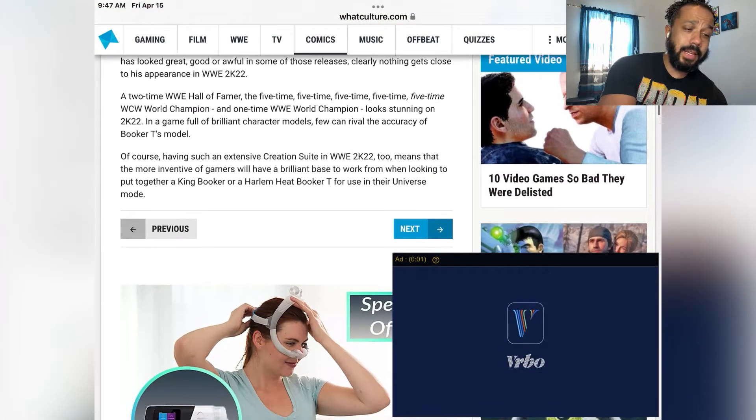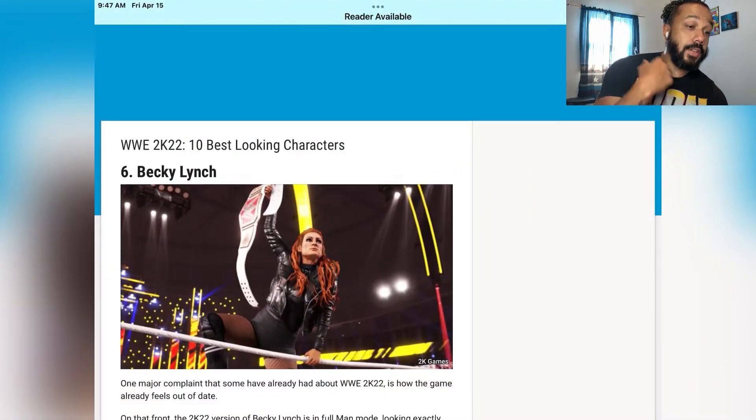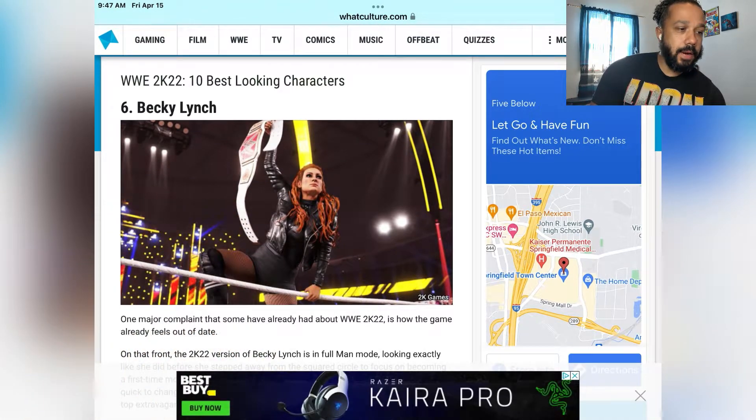Let me know in the comments if you think I'm wrong — it's just my opinion. Becky Lynch at number 6 — comparing anything to 2K20, everything's gonna look ten times better, but this Becky Lynch does look good. The detail in her attire and the facial expressions are so much better.